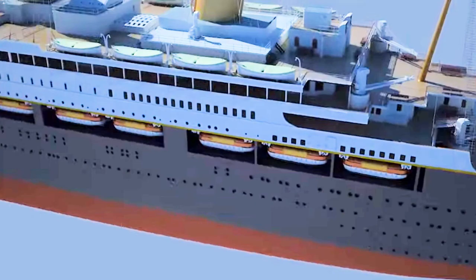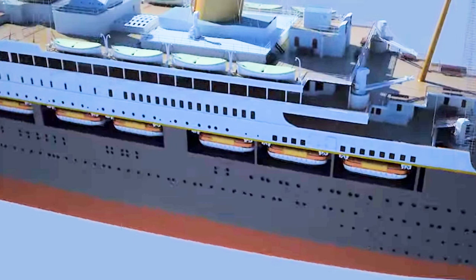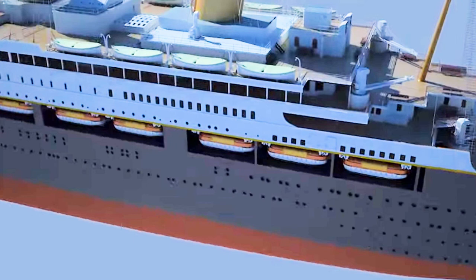The Titanic 2 will also require new systems such as radar and modern lifeboats in abundance. It can be argued that she will not be a replica Titanic at all. It is arguably easier, and possibly cheaper, to build a new ocean liner — that is exactly what Cunard did in 2003, to create the wonderful Queen Mary 2.